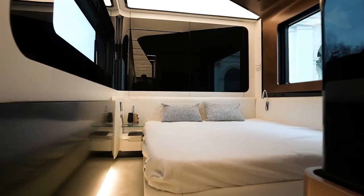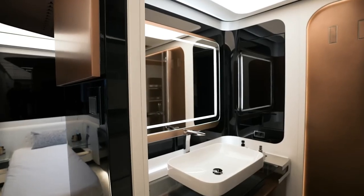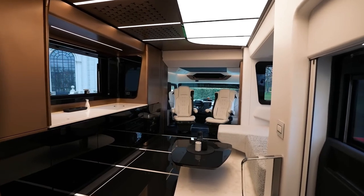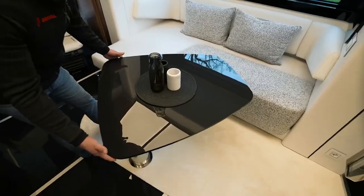Inside it can sleep and feed four people in absolute comfort, and it also offers storage and pretty much whatever else you need for a fun extended vacation.